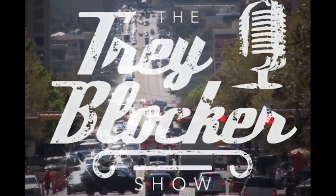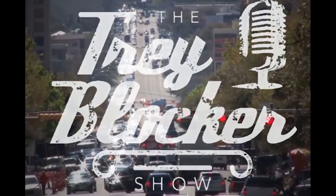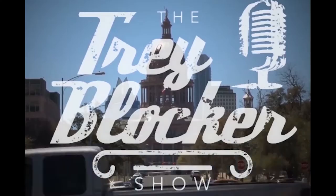This is the Tray Blocker Show. Hello everyone and welcome to the Tray Blocker Show. We are at the Inland Surf Park in Austin, Texas with owner and creator Doug Coors. Doug, thank you for coming back on the Tray Blocker Show.